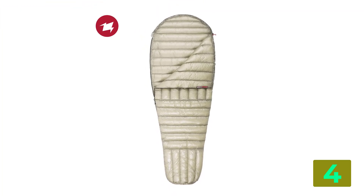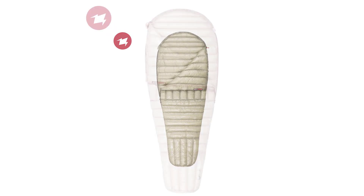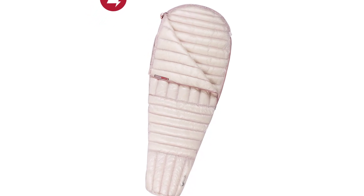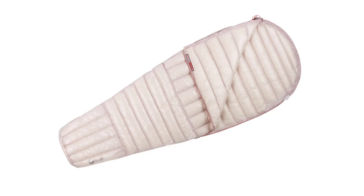Model number: Air. Size: Regular, Lengthen. Category: Down Sleeping Bag. Style: Mummy. Type: 3 Season. Fabric: Nylon. Filling: Duck Down. Applicable people: Adult.